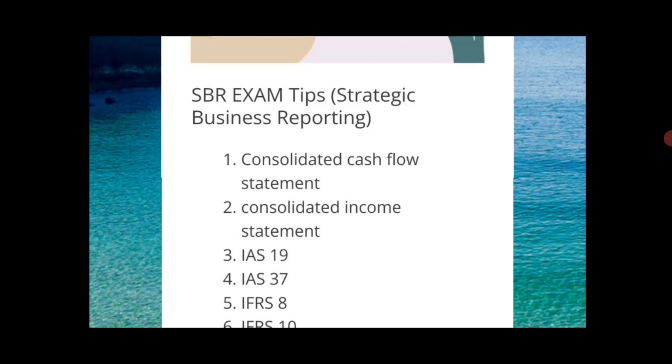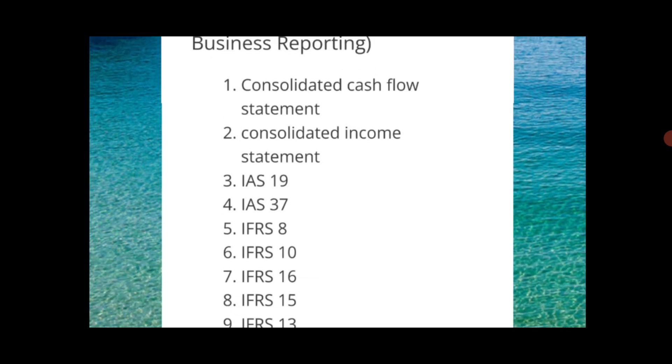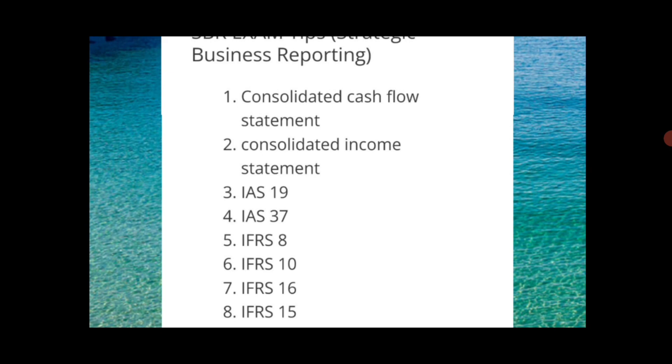Topic number two — the consolidated income statement is also expected to be tested. Topic number three is IAS 19, which is also one of the favorite topics of the examiner. IAS 37 is also one of the evergreen topics they keep testing. IFRS 8 is also being tested because wherever IFRS has updates or changes, they want to see whether students have a good command on this area. IFRS 10, IFRS 16, and IFRS 15 can also be tested.